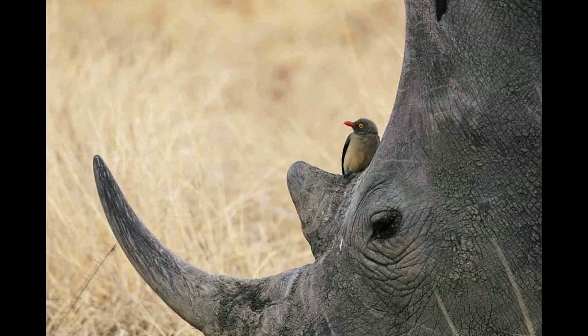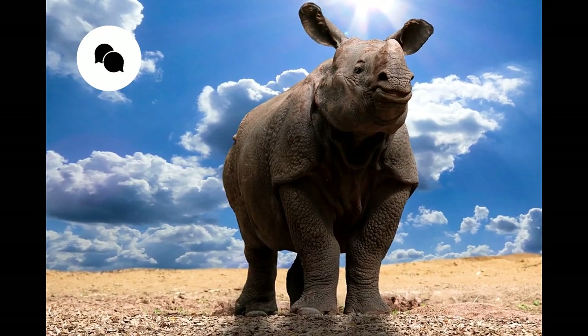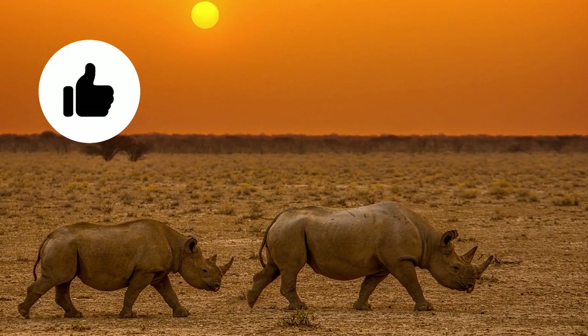So, what do you love about rhinos? Tell us in the comment section below. Also, let us know which animal you would like to hear about next. Before you move on to our next video, give us a like and subscribe for more videos.